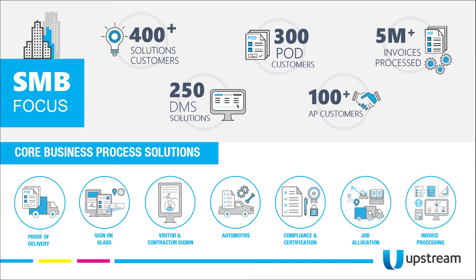We're a really strong partner network across Australia and we focus on providing business process solutions to our customers. We have over 400 solution customers ranging through a variety of verticals — proof of delivery, accounts payable automation, sign-on glass solutions, enterprise mobility — anything where a piece of paper or a document is involved we can usually assist with that process. Our core focus is delivering value to the small to medium business market.